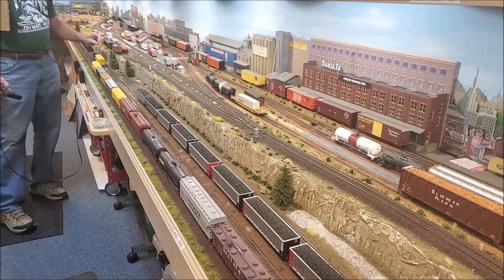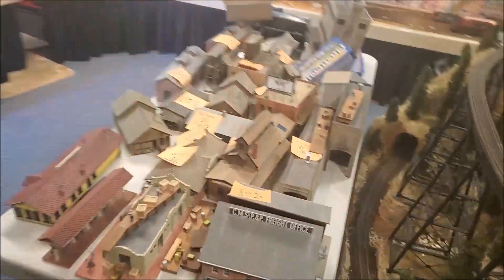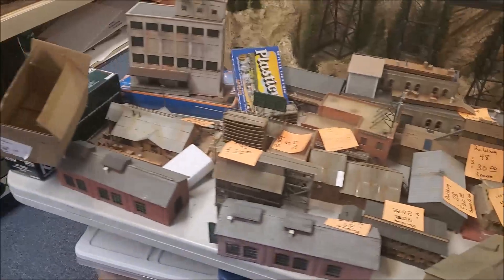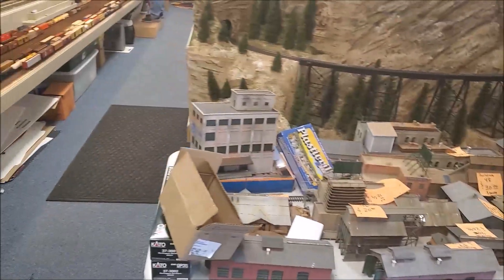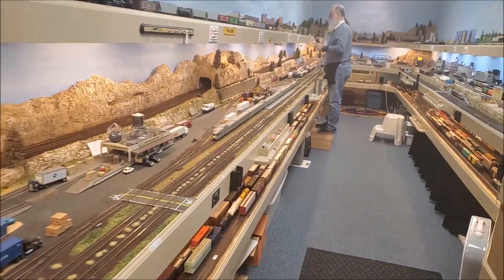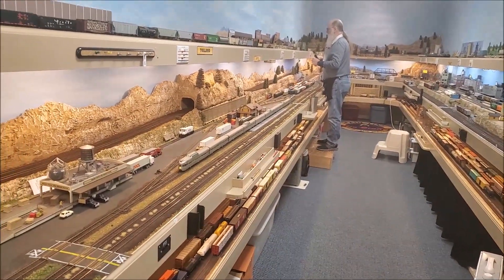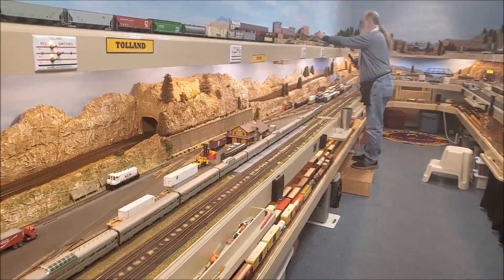We still have some buildings left from Jim Laughlin's layout — this is all that's left. I'll take this point to mention: the San Jacinto Model Railroad Club train show in Pasadena, Texas at the Pasadena Convention Center is February 18th, a Saturday. It's a one-day show and we'll be there with what's left of Jim's stuff.